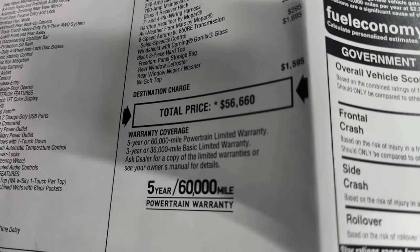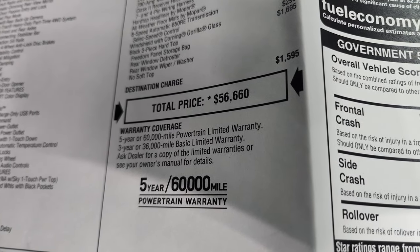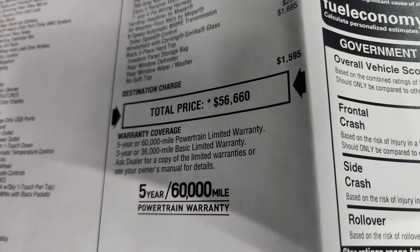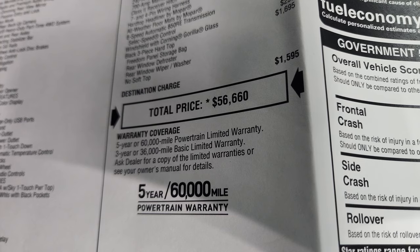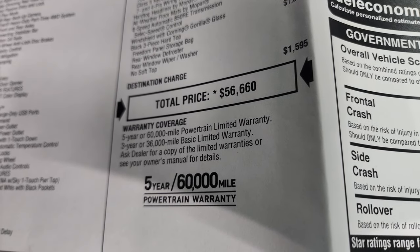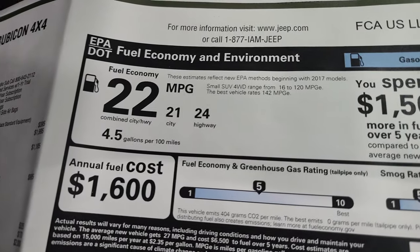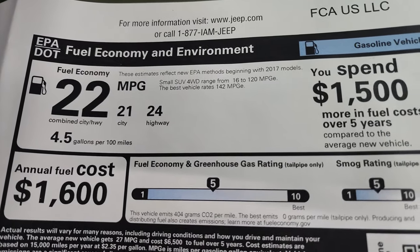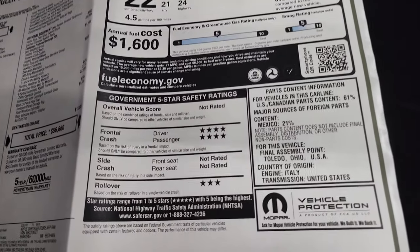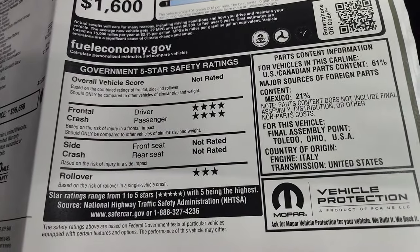Total MSRP is $56,650. There's a three-year 36,000-mile bumper-to-bumper and five-year 60,000-mile powertrain warranty. Miles per gallon are 24 highway, 21 city, and 22 average. Your front crash rating is four stars and your rollover is three — they don't rate it for anything else.